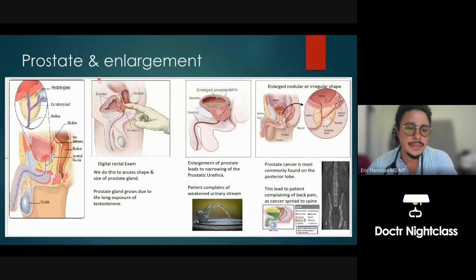Hey, this is Dr. Night Class. Go ahead and click like and subscribe below. Hope you enjoy the medical content. So the prostate — I wanted to talk about its enlargement. The prostate gland is located right here, below the neck of the bladder and before the penile urethra, which is the urethra that runs inside the penis.